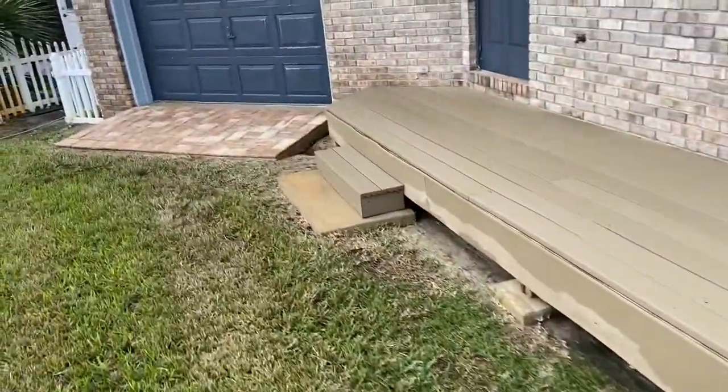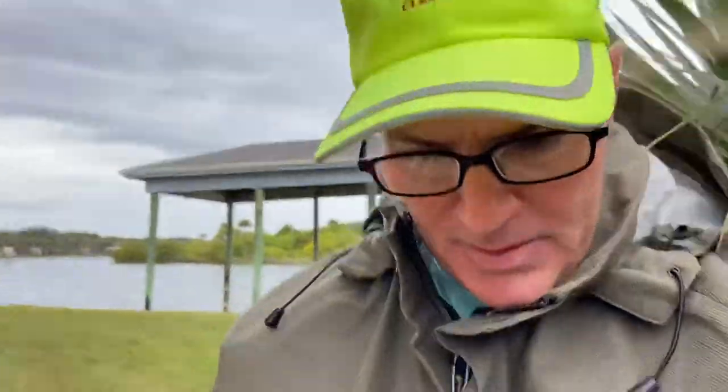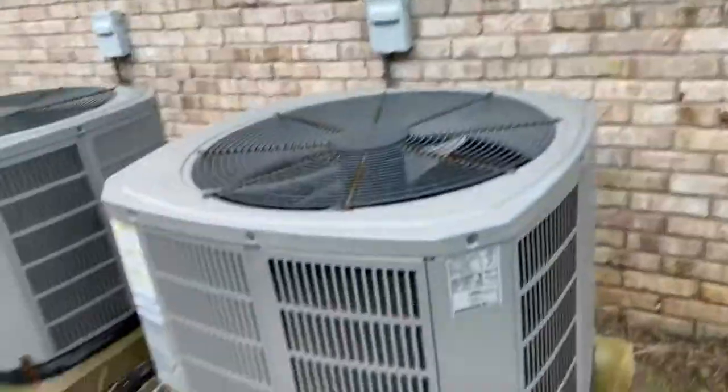I wanted to show you what that Trex deck looked like, the pool pump station, and we did a little paver restoration over here. The great majority of the day was consumed with work up on the third story — I'll show you what that looks like on the roof.